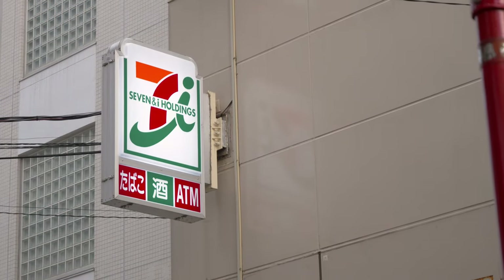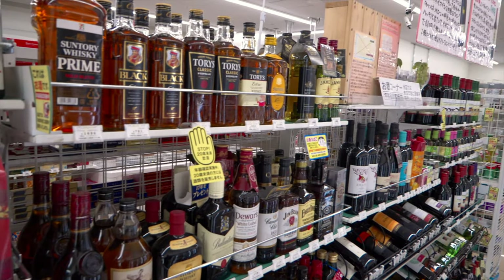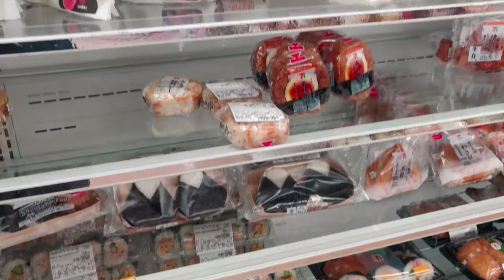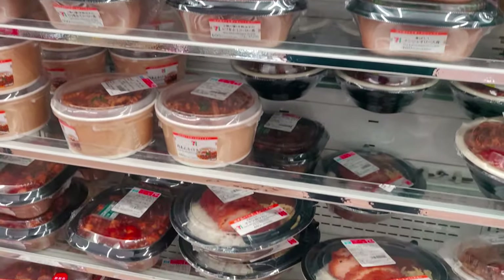Cheaper still and definitely tastier are convenience stores. There is always one close to you and you can find a variety of drinks — both alcoholic and non-alcoholic — onigiri rice balls, salads, desserts and other microwavable foods. All in all you can get a full meal there, conveniently heated up for between 5 and 10 US dollars. That being said, convenience stores' strong point is convenience, not offering the cheapest price.